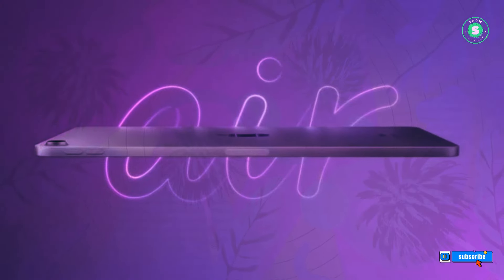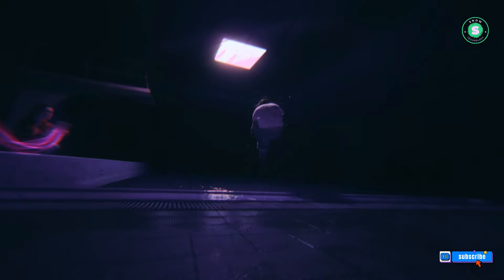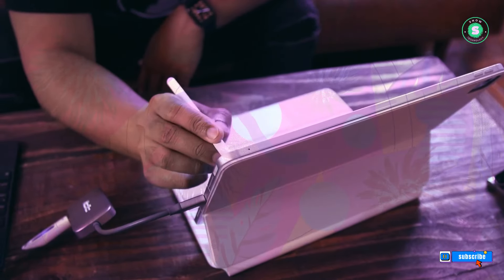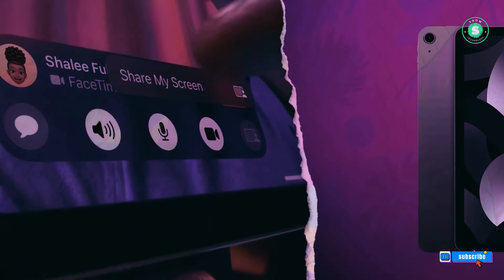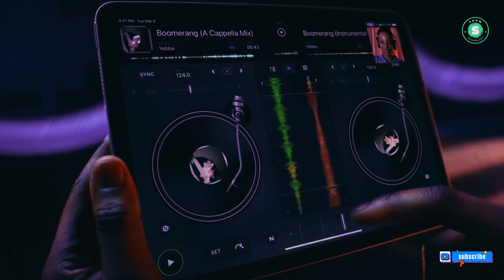Enhanced camera bump: Leaked schematics from Apple's supply chain suggest that the new iPad Air models will boast a redesigned camera bump. At present, the iPad Air has a single round camera cutout on the back. The updated camera bump is expected to feature a vertical design, echoing iPhone camera designs from a few years back, such as the iPhone X. Both the camera and the flash will be housed in the same camera bump, leading to an increase in the size of the protrusion.